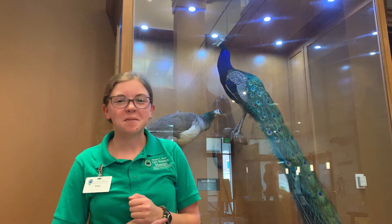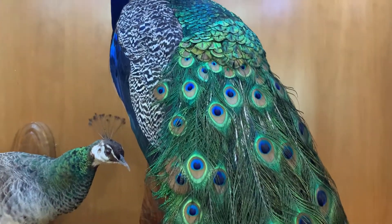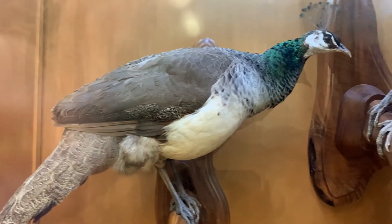We're pretty familiar with the males — and actually only the males are peacocks — with their huge, brightly colored, fancy tails for showing off to all the females. The females are called peahens, and you can see that smaller one here on the side is the peahen.